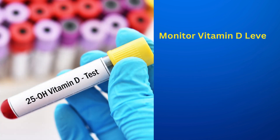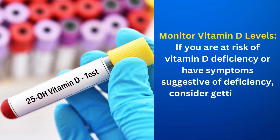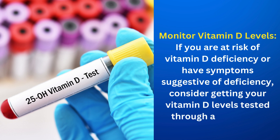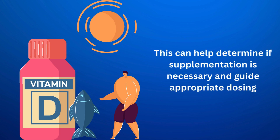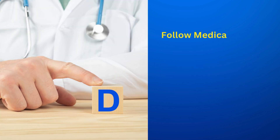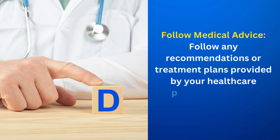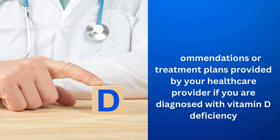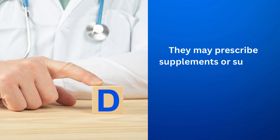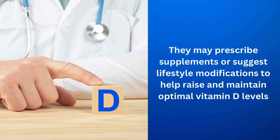Monitor vitamin D levels. If you are at risk of vitamin D deficiency or have symptoms suggestive of deficiency, consider getting your vitamin D levels tested through a blood test. This can help determine if supplementation is necessary and guide appropriate dosing. Follow any recommendations or treatment plans provided by your healthcare provider if you are diagnosed with vitamin D deficiency. They may prescribe supplements or suggest lifestyle modifications to help raise and maintain optimal vitamin D levels.